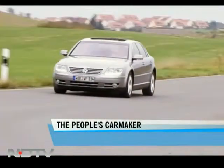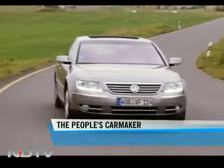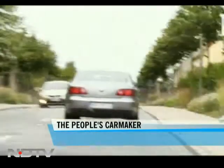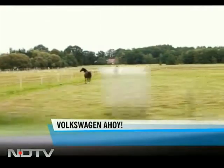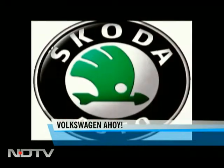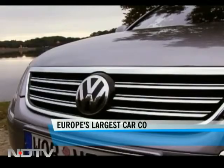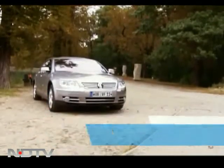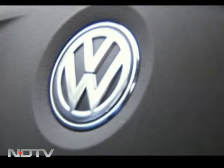Volkswagen is now officially Europe's largest car maker, representing a massive clutch of very popular car brands. Volkswagen began life as the simple people's car idea in Germany, and the iconic Beetle is the car that started it all. But before we show you the company's various brands like Audi, Skoda, or even Lamborghini, we wanted to show you the very latest from Volkswagen.